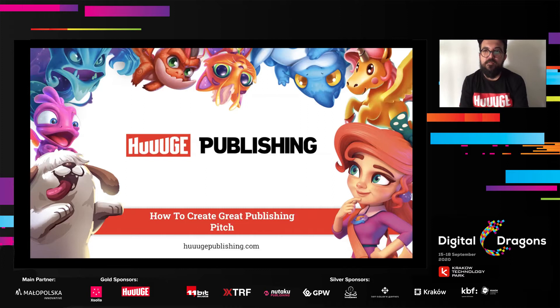Hello everyone. I'm Łukasz Miondowicz, Senior Developer Relations at Huge Games. I'm very happy to have you here. Today I will be talking about how to create a great publishing pitch, how to pitch your game well to publishers, and what kind of items you need to put in your publishing pitch in order to create a great deck.